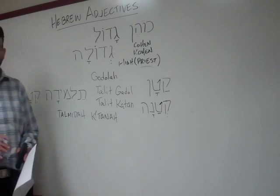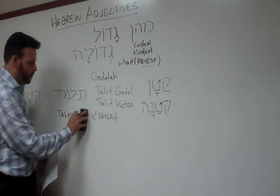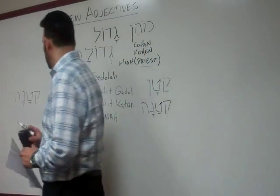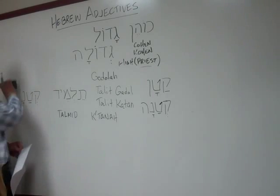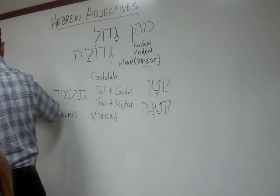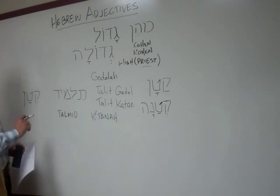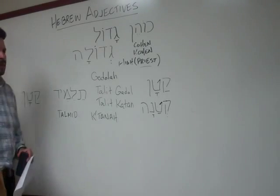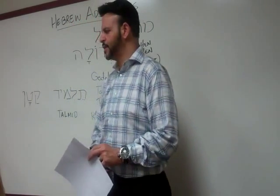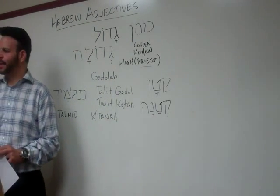Now let's revert it back to male. Let's remove the Kamats He — I have Talmid now. What's going to happen to the word small if I want to say a small male student? Take off the hey and the kamats. What do I need to do for ketanah? Make it a regular noon instead of noon sofit. The vowels become patah and kamats. So we have Talmid katan — a small male student. A teacher with young students would have Talmid katan and Talmidah ketanah.